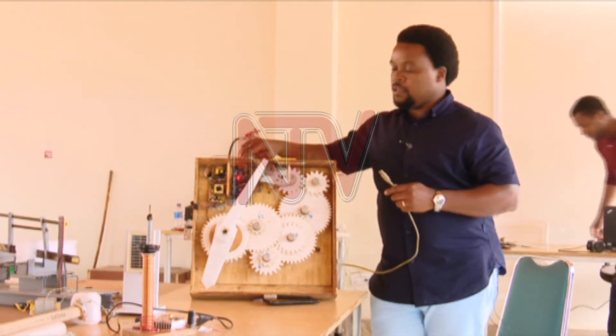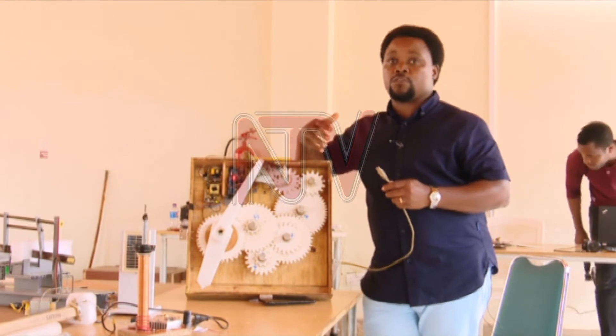During programming, it is the microcontroller that receives signals from a computer.